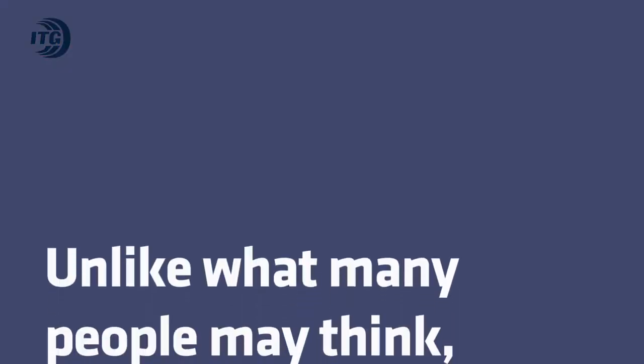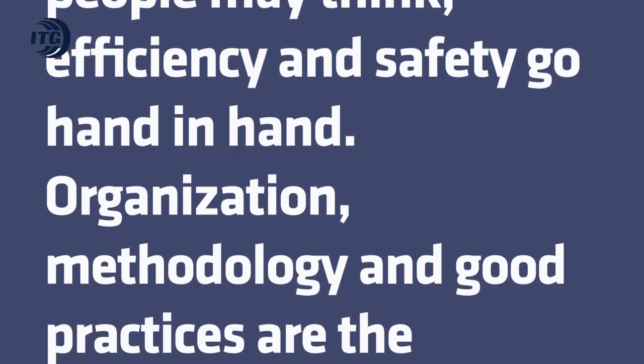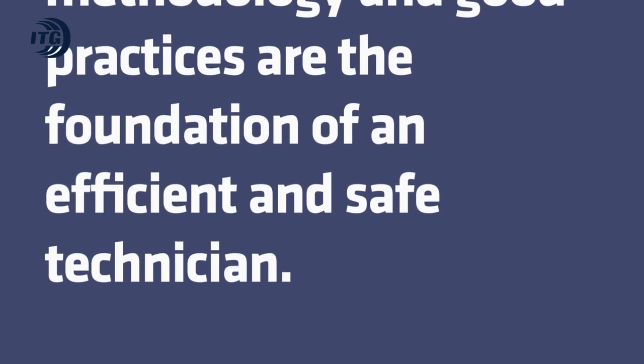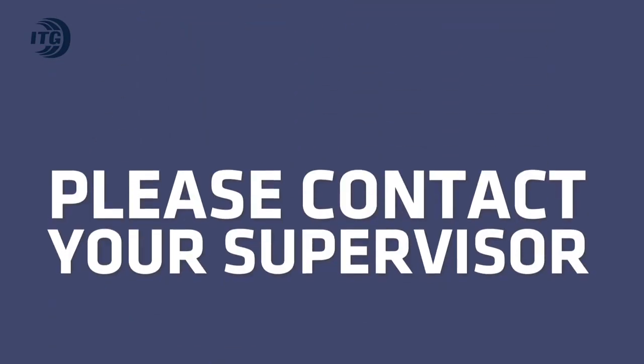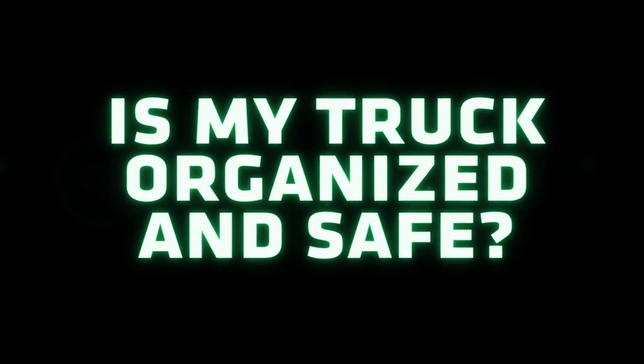Unlike what many people may think, efficiency and safety go hand in hand. Organization, methodology, and good practices are the foundation of an efficient and safe technician. If you have any questions, please contact your supervisor. Remember, ask yourself daily: is my truck organized and safe?